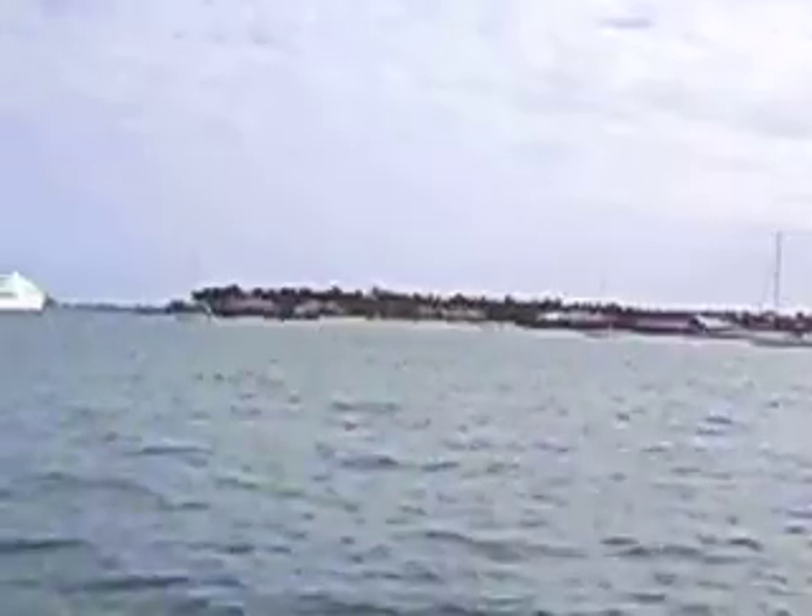This little island over here used to be called Tank Island. There used to be big old gas tanks and storage tanks on it for fuel and such. Now it's all been renovated and planted with palm trees — fancy houses, a private island. I think they call it Sunset Island now.